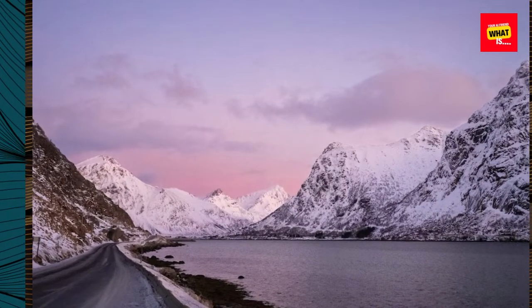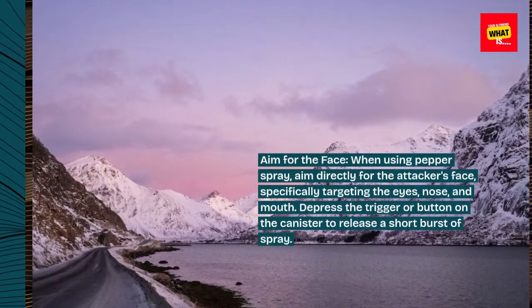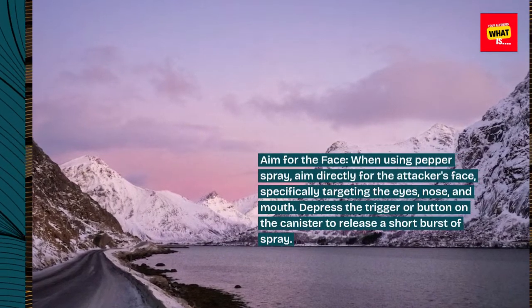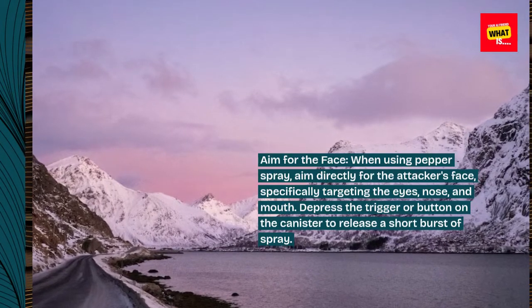Aim for the face. When using pepper spray, aim directly for the attacker's face, specifically targeting the eyes, nose, and mouth. Depress the trigger or button on the canister to release a short burst of spray.